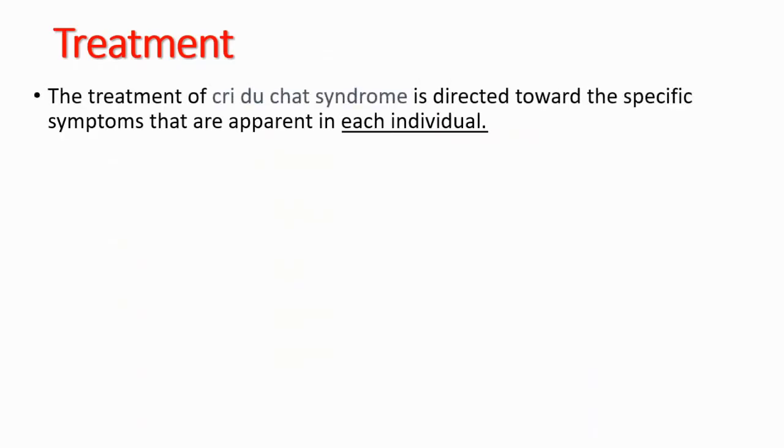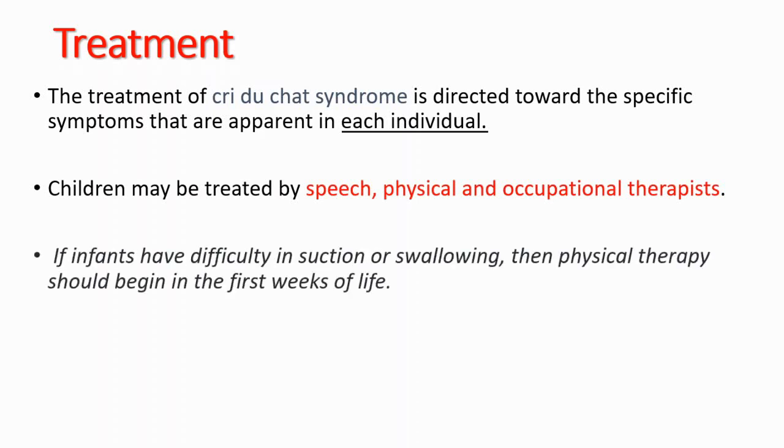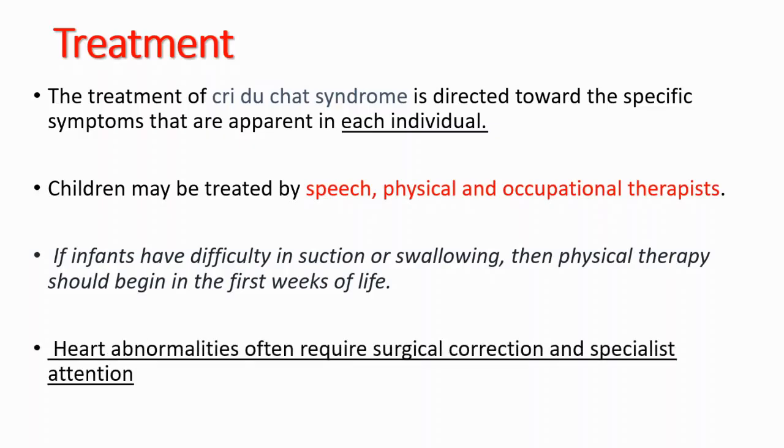Let's talk about treatment options. The treatment of Cri-du-Chat syndrome is directed toward the specific symptoms that are apparent in each individual. Children may be treated with speech, physical, and occupational therapists. If infants have difficulty with suction or swallowing, then physical therapy should begin in the first few weeks of life.